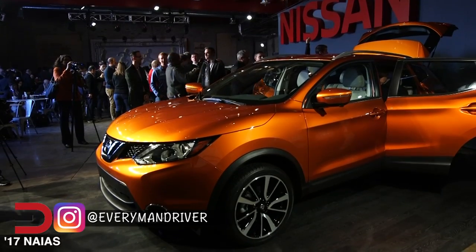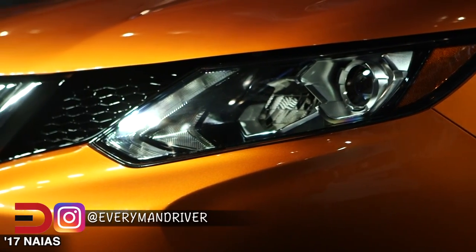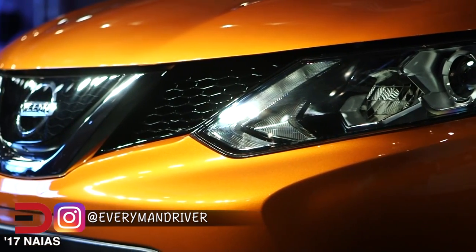This vehicle behind me is perfect for empty nesters, couples without kids, or singles that just want a sportier vehicle in a crossover shape and form without the extra cargo capacity — and that's the beauty of the Rogue Sport.